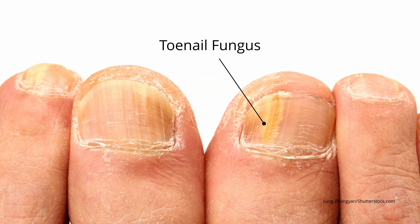Toenail fungus is probably one of the most common things that we see here at the Foot and Ankle Center of Illinois. Almost everyone at some point in time is going to get a fungal infection in their toenails. This causes an unsightly toenail that becomes thick, discolored, and causes a lot of people mental anguish because they're embarrassed about showing their toes. A lot of times it limits patients from wearing the shoes that they want to wear.